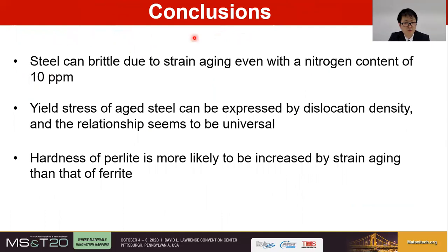Here are the conclusions of this study. The embrittlement phenomenon of structural steel due to strain aging was experimentally investigated. We found that steel can embrittle due to strain aging even with a nitrogen content of 10 ppm, and that yield stress of aged steel can be expressed by dislocation density — a relationship that appears to be universal. From the nano-indentation hardness test, hardness of pearlite is more likely to be increased by strain aging than that of ferrite. Thank you for your attention, and I look forward to your questions and discussions.